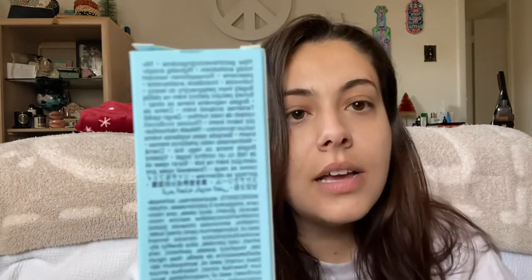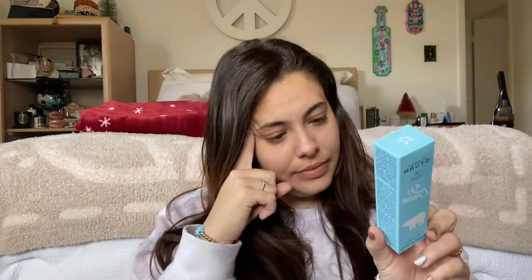Dr. Barbara Sturm is a German brand; this product was made in Germany. The ingredients list is in German with English underneath. Dr. Barbara Sturm is a dermatologist who started a cosmetics brand fairly recently. Her products are very expensive — the cheapest thing in her line is maybe $95. This was $115, purchased at Sephora, and it was marketed as a ski cream.